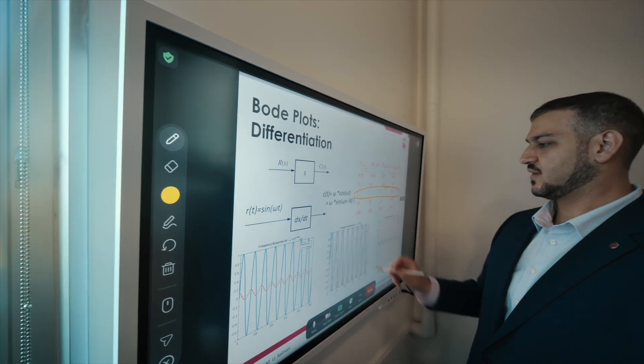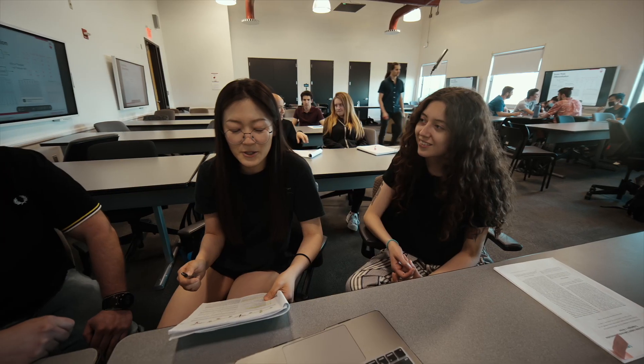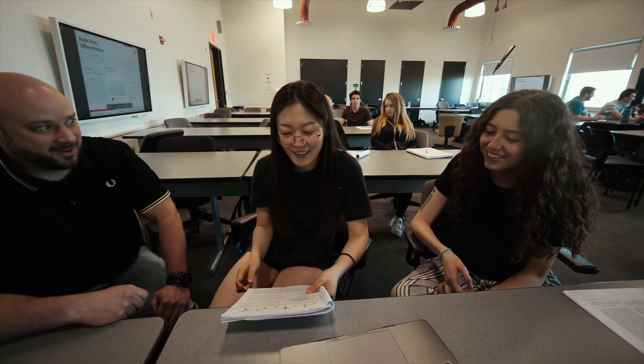Remote students get all of the same benefits as the in-person students when using the Flip 2. They get to see all of the annotations on screen, they get to access any of the saved files, we have the same speed of moving through the material, and everyone feels like they're integrated in the same course.